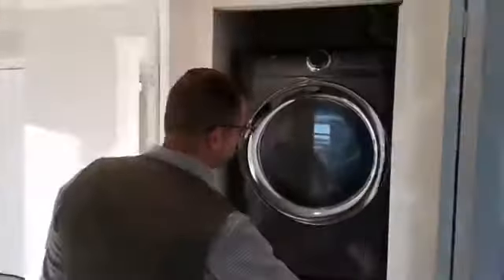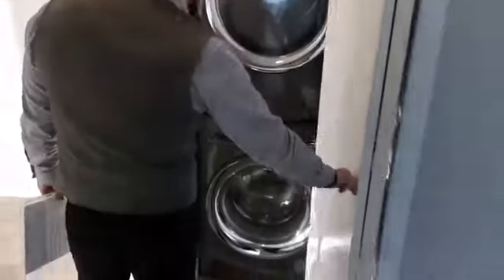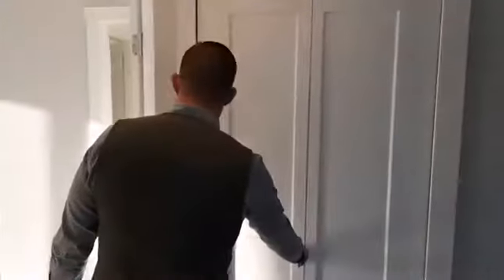Laundry is nicely tucked away — new stacker, front-load washer and dryer stacked in this nice convenient laundry closet.